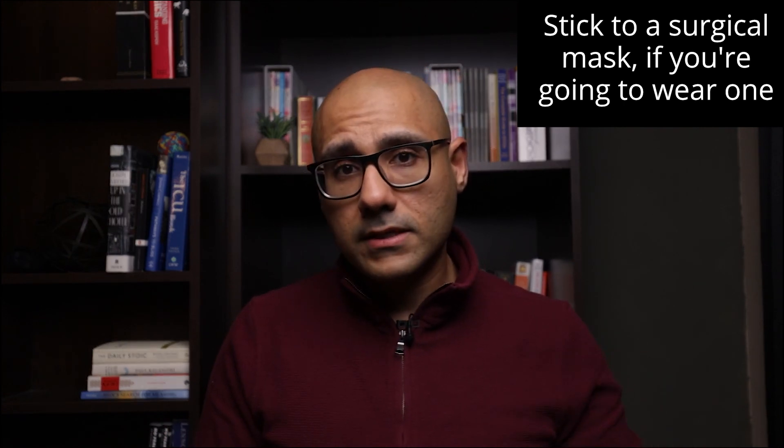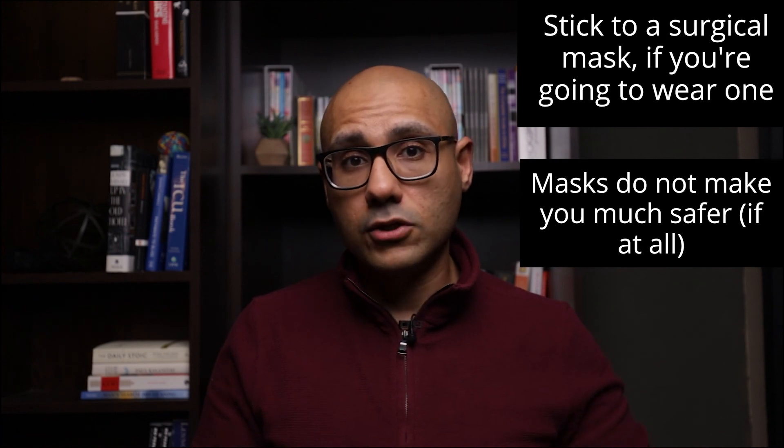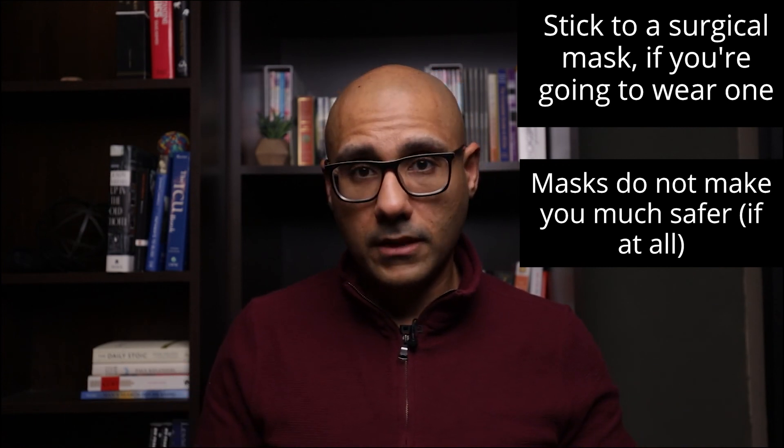Number two: don't let the mask give you a false sense of security. Don't wear a mask and think that you now have substantial protection. If masks give you any kind of protection, it's minor at best.